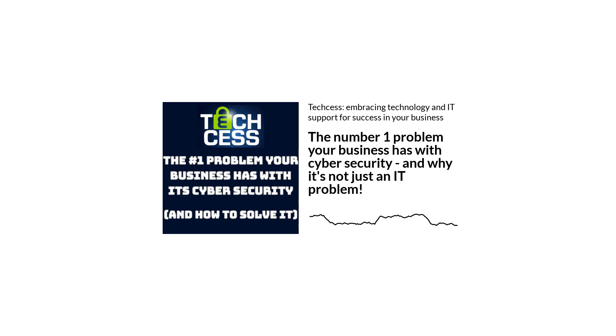I can tell you about a problem that exists in your business right now, and by the end of this podcast, you'll know exactly how to solve it.